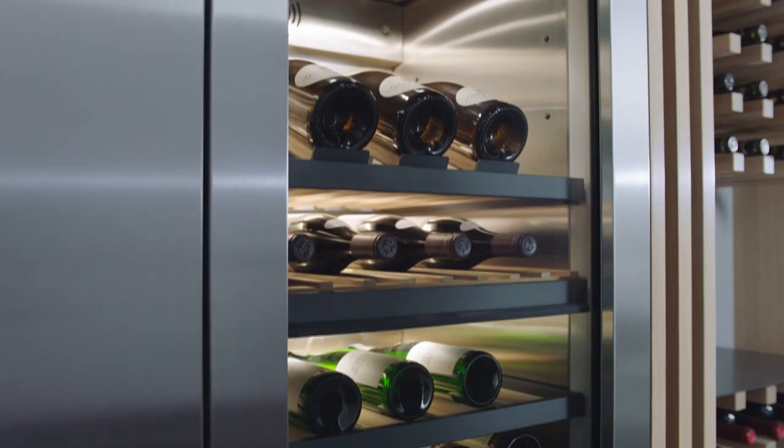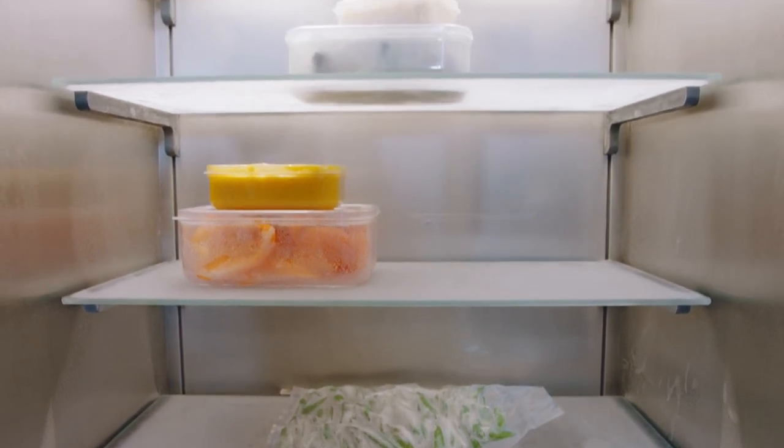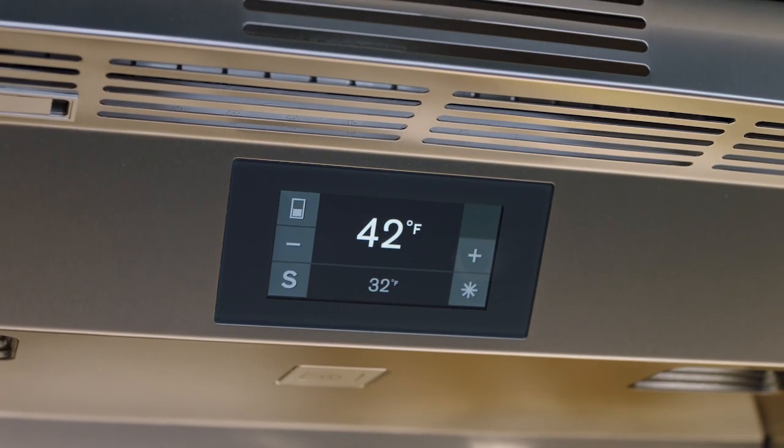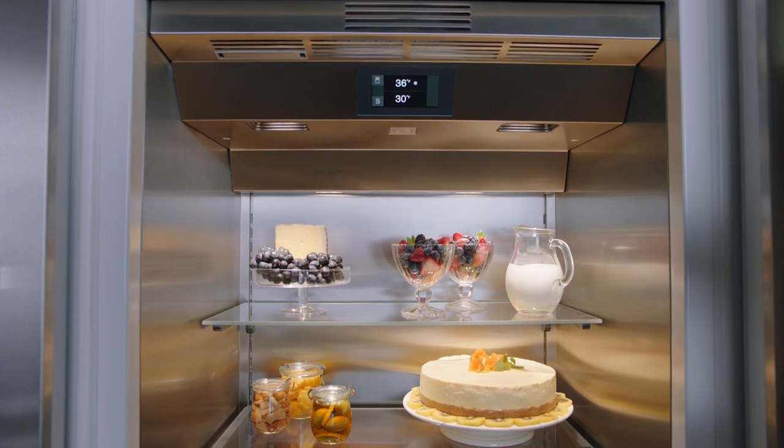Welcome to your Gaggenau Vario Cooling Columns. It's a fully built-in modular family offering separate climate zones, a hygienic stainless steel interior, and one degree temperature accuracy. Cooling precision is assured with evenly distributed temperatures for the most delicate and demanding of foods.